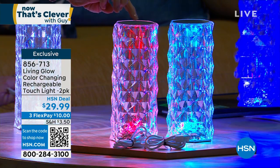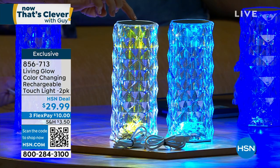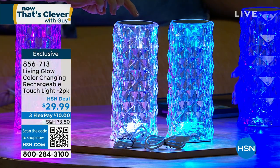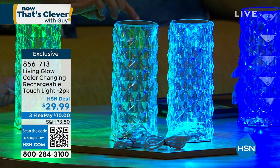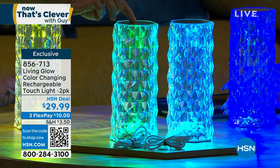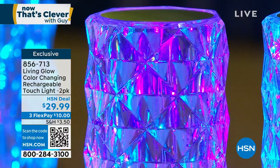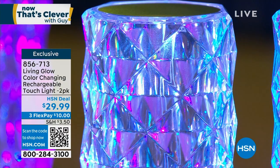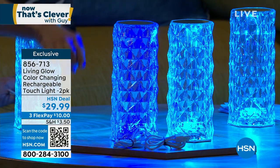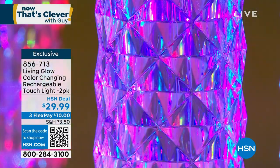Watch what happens when I tap it on the top - it's a touch lamp. You dim the lights... and there you go. As I tap, you can have either a solid color - there are seven different colors. See how I'm just tapping the very top? There's the white. Seven colors or it has a color-changing mode where it cycles through. You just tap, tap, tap and then hold it to shut it off. It has this diamond-esque design - it looks like a piece of crystal.